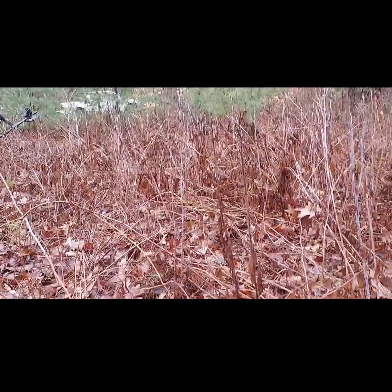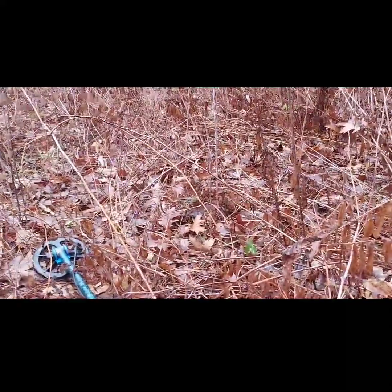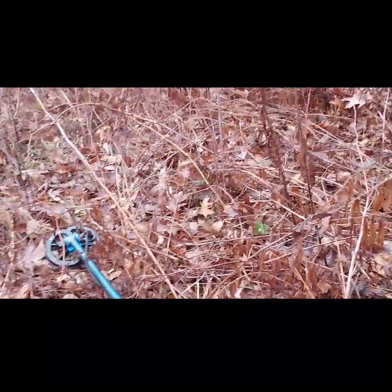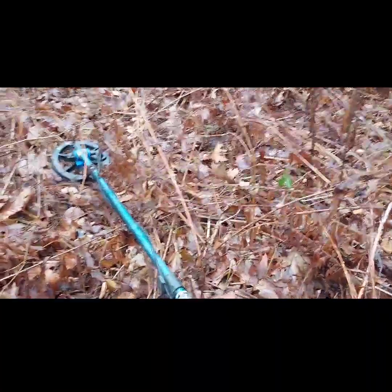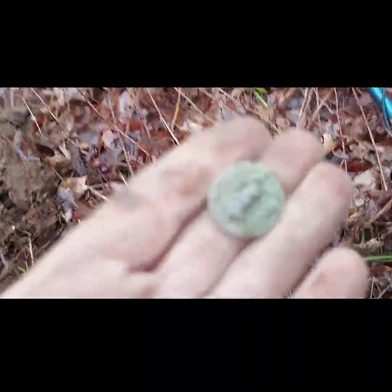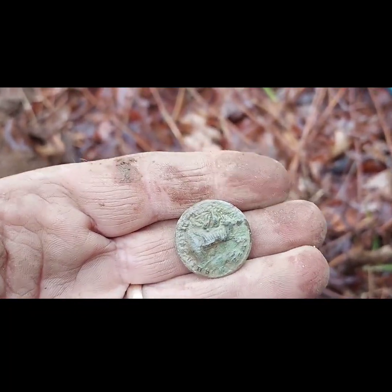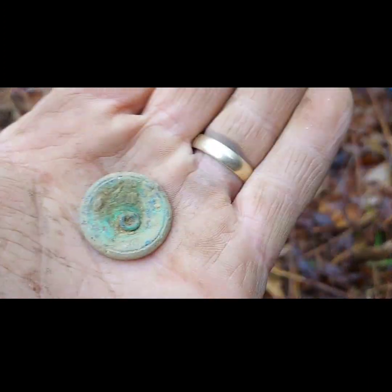I had to switch from my GoPro to my phone. Let me show you the button real quick. We've got another decent signal in the hole - could be part of a can, who knows - but it's reading in the high 20s. I'm going to show you my button, which is going to be a great seal, New Hampshire. She's a little flat, but that's like the fourth one I've ever found.